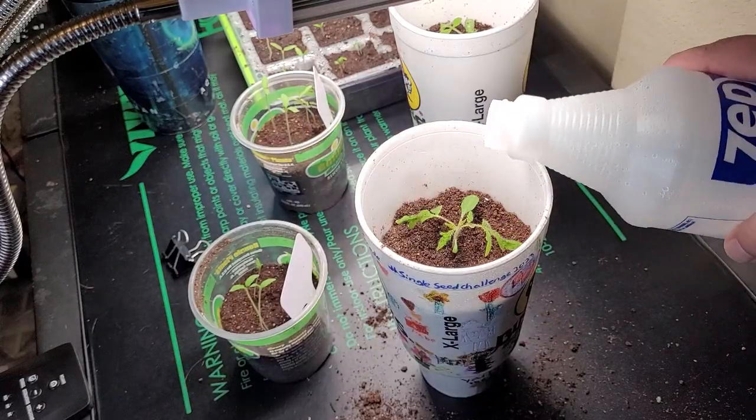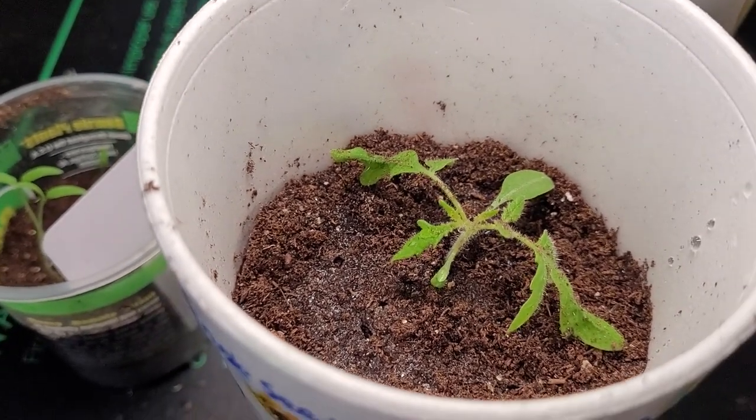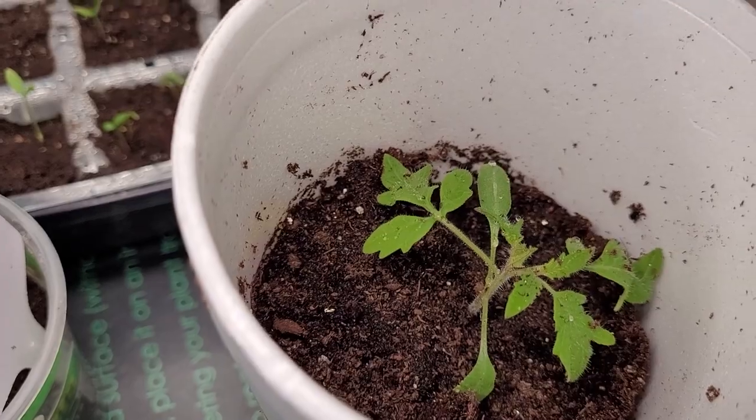All right, and there we go. Now that plant — Tiny Elvis — is going to have a great root system. And so will Priscilla right there. That's the update for the Single Seed Challenge 2023 here on Down Home Backyard Gardening. I think this is update number two, and we're only two weeks in — look how much growth those plants already have.